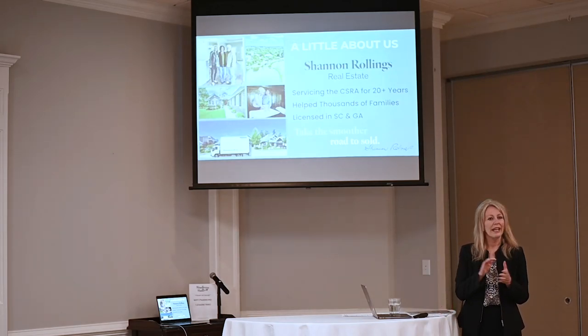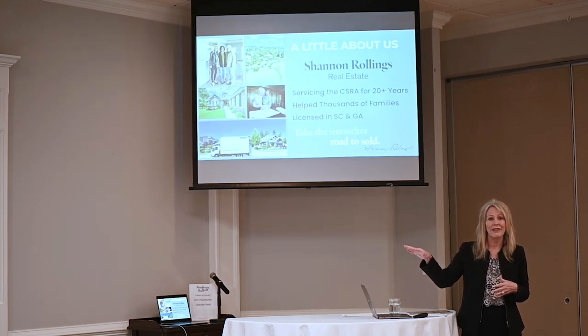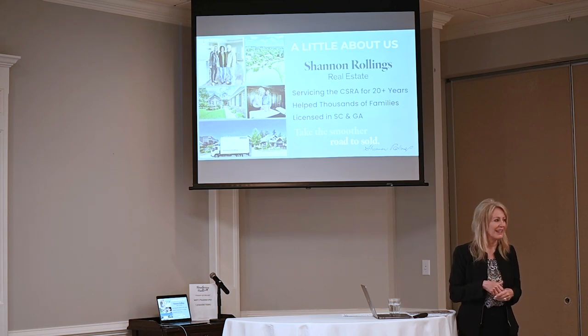I'm Shannon Rollins. I've been here in this area about 20 years now. We have an Aiken office off of Fabia Drive, which is if you're going down Silver Block, take a right on Fabia — like if you can go to the Ross or the Old Navy, look to the left instead. We're on the left-hand side there.